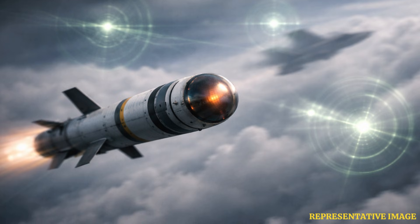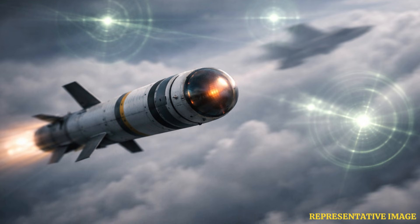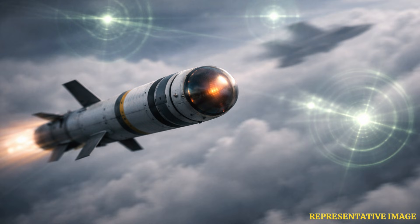Radar-guided air-to-air missiles locate targets by bouncing electromagnetic waves off aircraft. These missiles use radar signals to track their target, making them vulnerable to electronic jamming and chaff clouds that create false radar echoes.